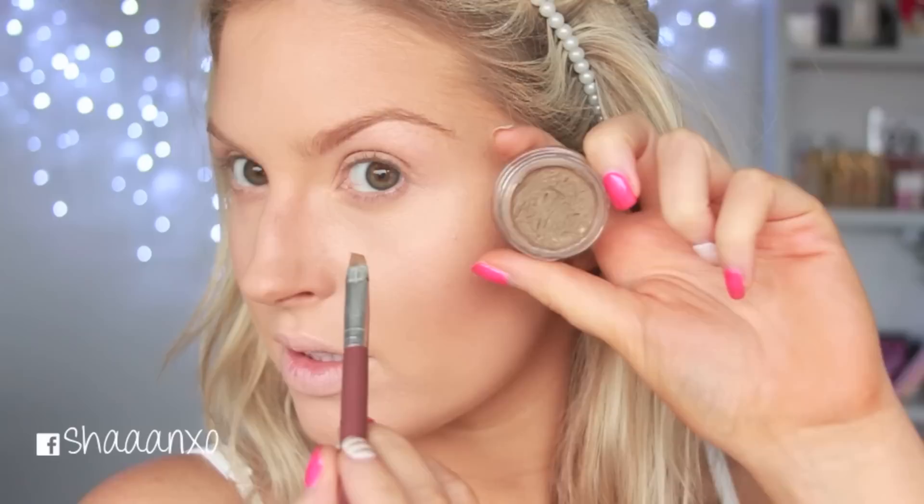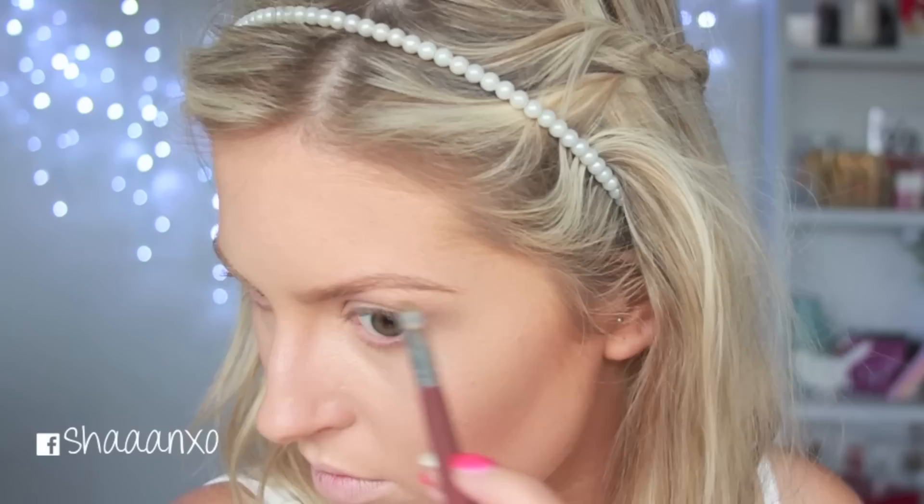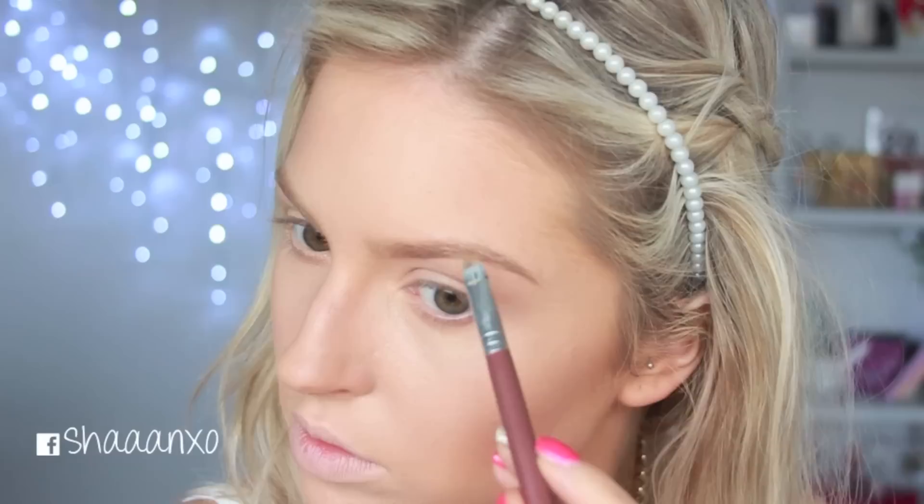Always do your brows! So I'm starting off with the wax from my Brow Bar to Go, putting this all over, and then after that's done I'm going to take my Anastasia Beverly Hills brow pomade and fill in my brows. Then I'm going to go back in with that brow kit and make my brows a little bit darker, just because I felt like having dark brows today.